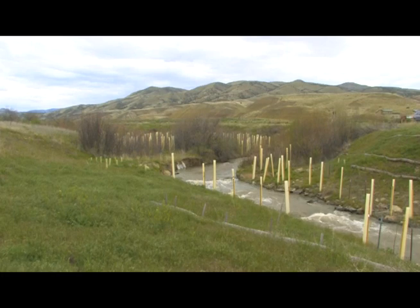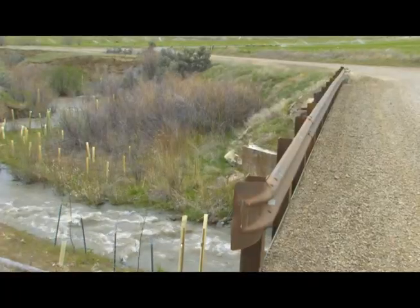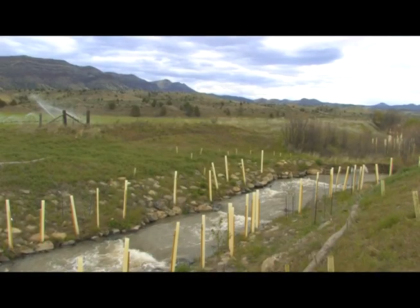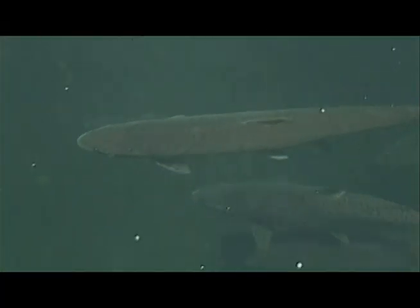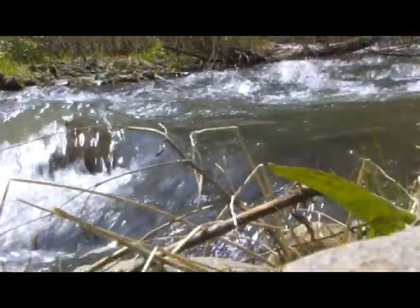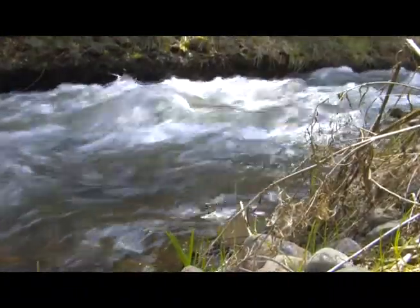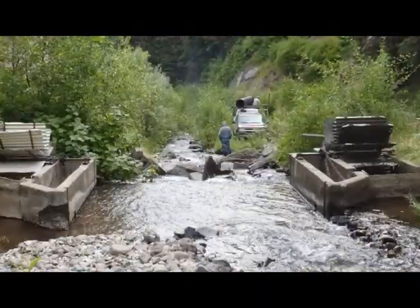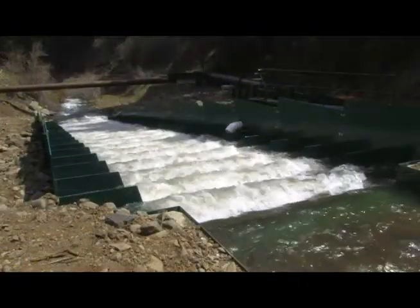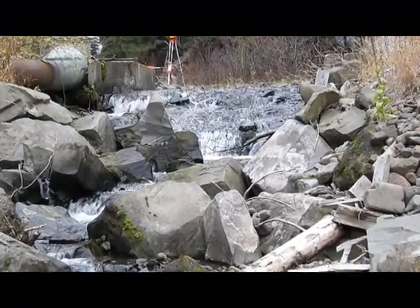It's all thanks to the Confederated Tribes of the Warm Springs Indian Reservation and partners such as the U.S. Fish and Wildlife Service and the Wheeler Soil and Water Conservation District. For the first time in decades, salmon and steelhead can again swim into the rich spawning and rearing grounds of Upper Bridge Creek. Additional habitat improvements further up the creek include replacing an old concrete irrigation diversion with a brand new fish ladder — the last of several barriers to be removed, unblocking miles of habitat.